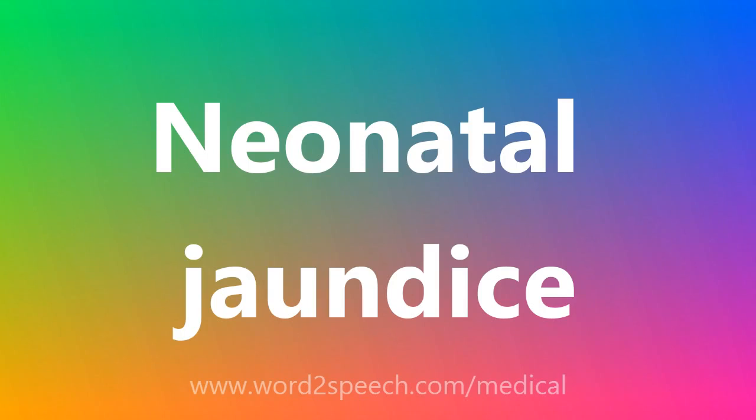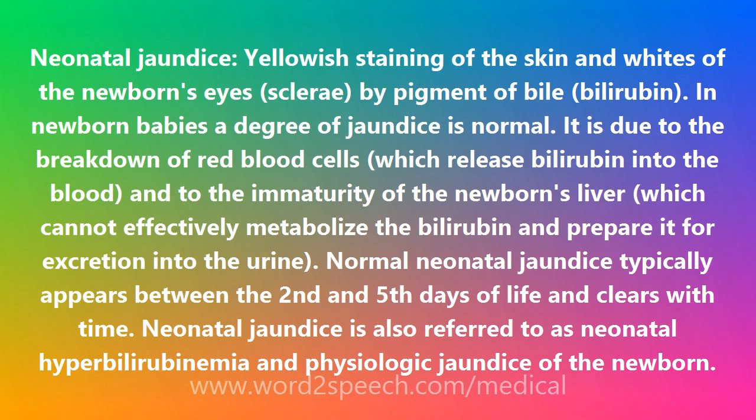Neonatal jaundice is the yellowish staining of the skin and whites of the newborn's eyes (sclerae) by the bile pigment bilirubin.